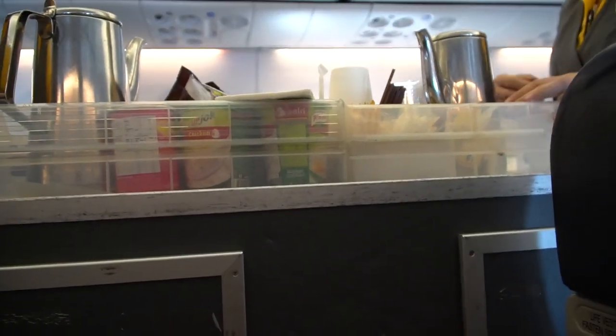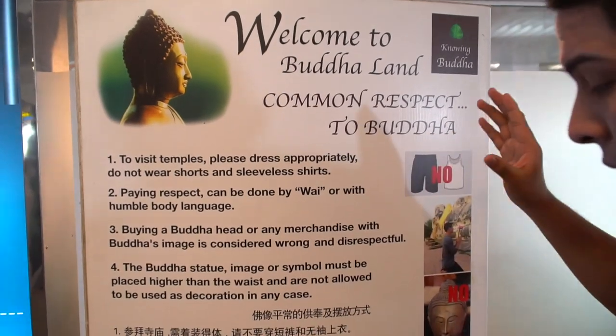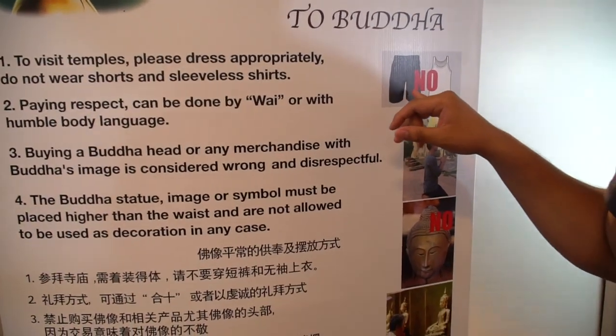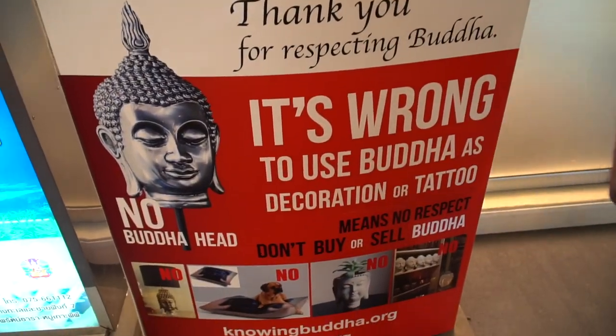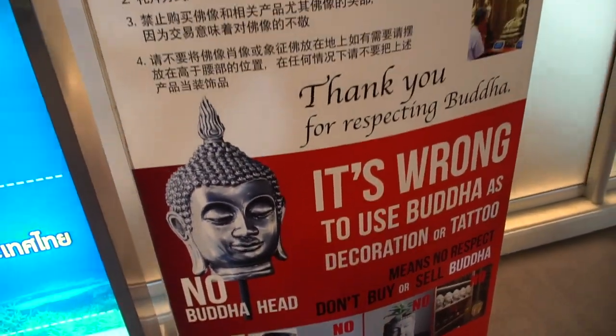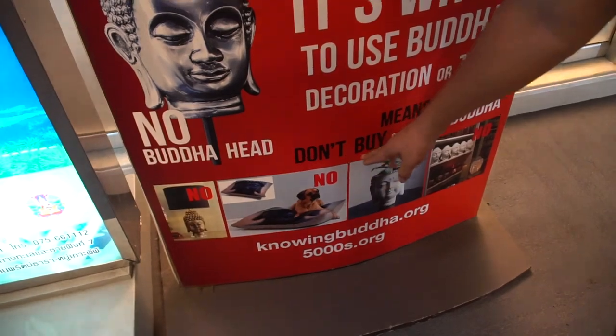This is a perfect example of something to keep in mind when you come to Thailand: when visiting a temple with a Buddha, make sure you're wearing clothing that covers yourself — no bare shoulders, back, or legs. Also, don't use a Buddha as decoration, and don't buy or sell one. It's meant to pay respects.